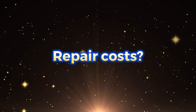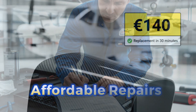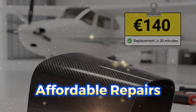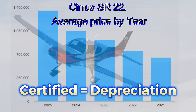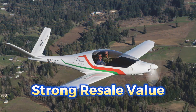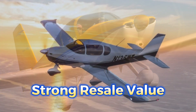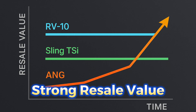Repair costs: certified parts plus certified mechanics equals expensive. Experimental composite panels and components are far more affordable. And resale value? Certified aircraft hold value, but many older models lose it fast. Experimentals vary by brand, but RV-10, Sling TSI, and ANG hold their value extremely well. ANG even increases in price simply because demand is high and waiting lists are long.